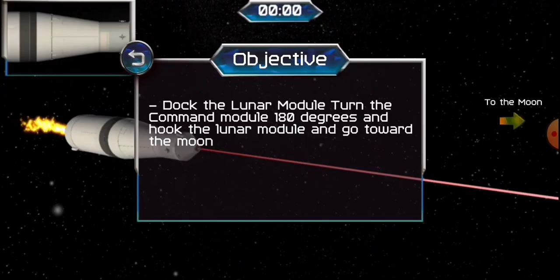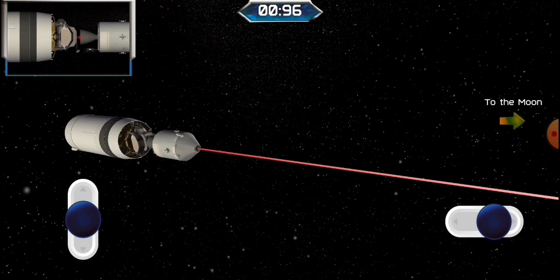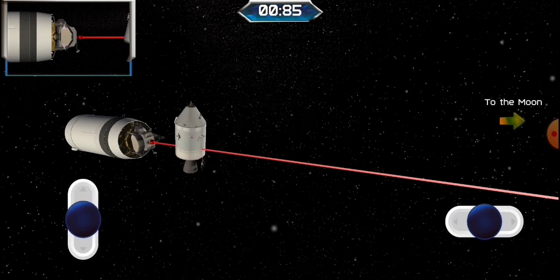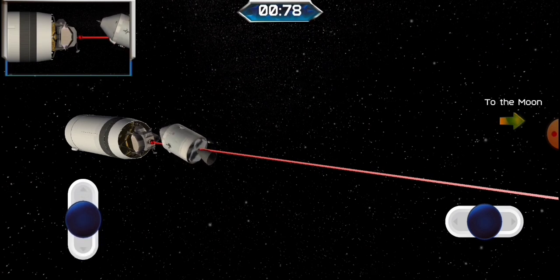35 minutes, Captain. Apollo 11, this is Houston. For your information, we expect the maneuver to separation attitude to begin at 3 plus 05 plus 03, and to be completed at plus 09 plus 20. Separation at 3 plus 15 plus 00. Roger.